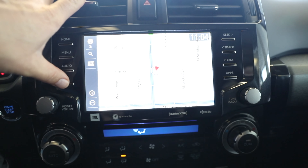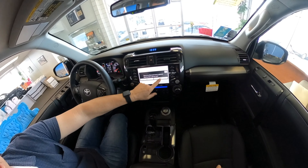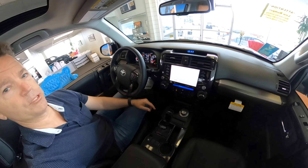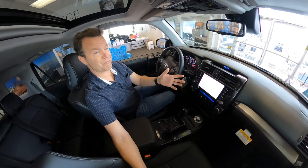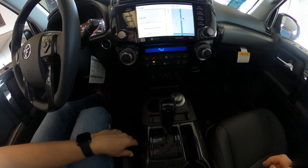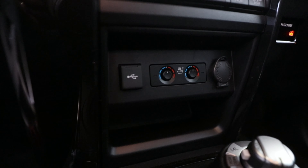Going further through here, this is the map for general navigation, seek and track buttons, and a phone button. There are also apps you can add — this is the Entune app suite, not yet set up on this particular car since it's new and hasn't been purchased. Down here are normal controls for air conditioning speeds.